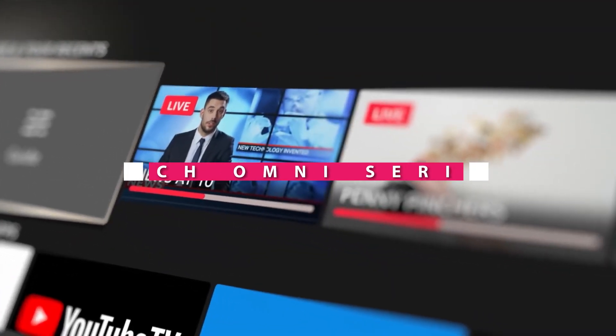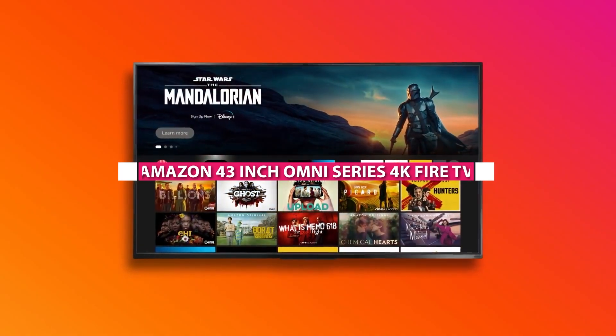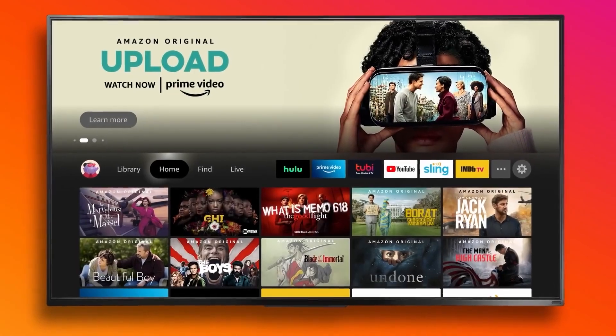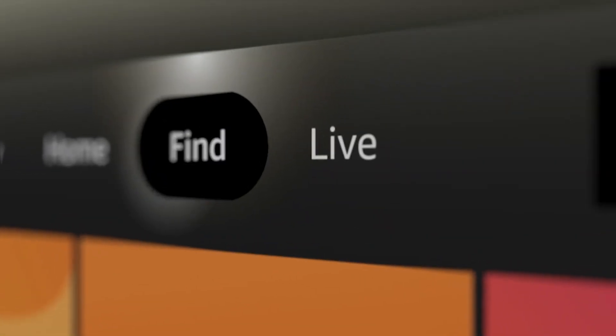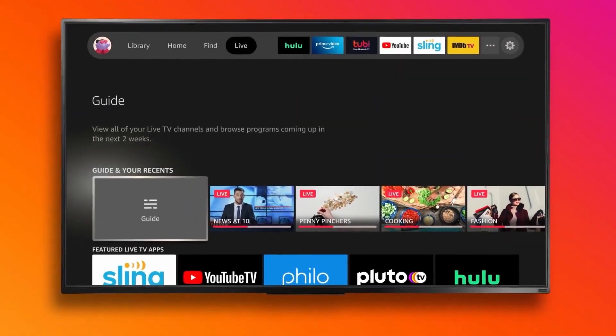Hello everyone and welcome to this video review of the Amazon Fire TV 43-inch Omni Series 4K UHD Smart TV with hands-free Alexa control. In this video, we'll be taking a closer look at this television and giving you our honest opinion on its features, performance and overall value for money. So let's get started.